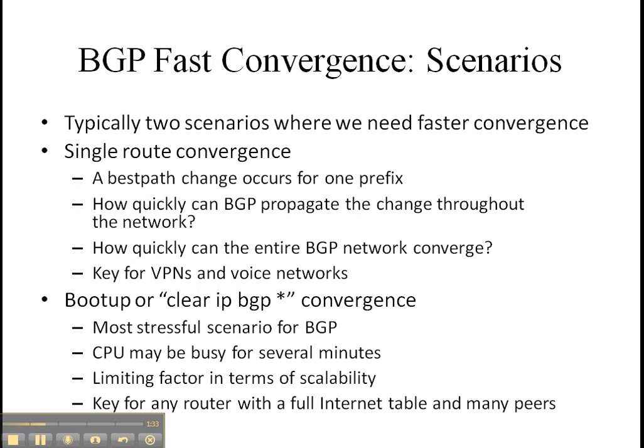Typically, there are a couple of situations that we focus on. One is the single route convergence — a best path change occurs for one prefix, and BGP needs to propagate that throughout the network, and the entire BGP network needs to change. Each router needs to pick up the change, understand what it means, and recalculate its best path. This is generally quite key for VPN and voice networks, because that reconvergence could make a significant impact on the quality of service you want for your packets.